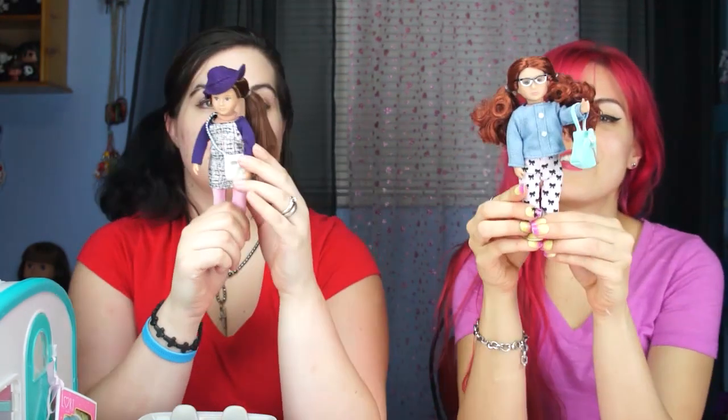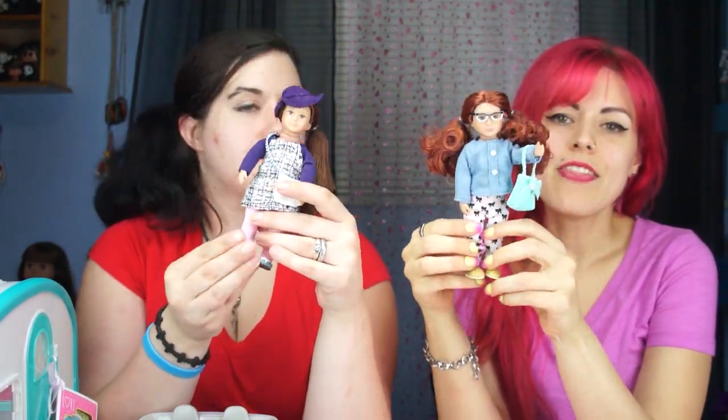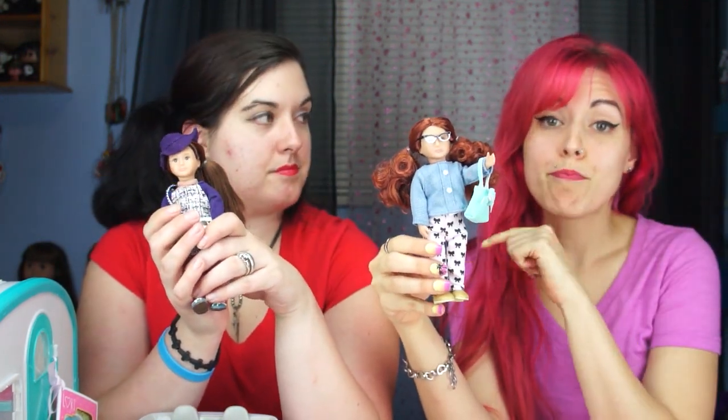Hey everybody, it's the Doll Circle and today we've got these cute little new dolls from Target. They're super adorable and we want to do a big shout out and thank you to Our Generation for sending us these. If you guys are not familiar with them, check out their Instagram at Our Generation Brand — I think they're just so cute.